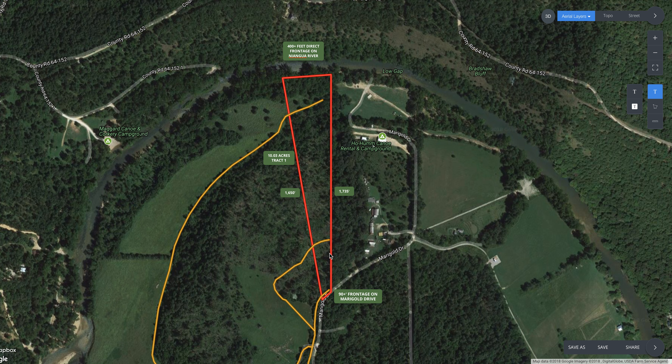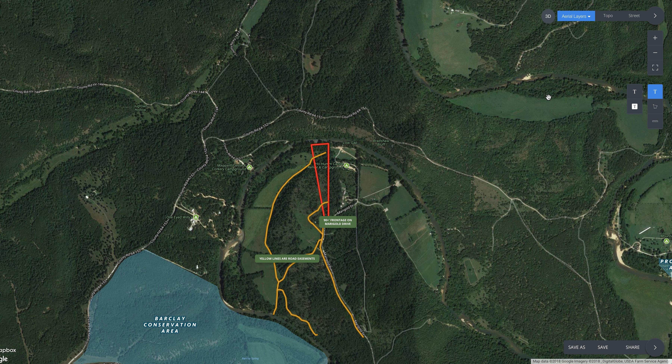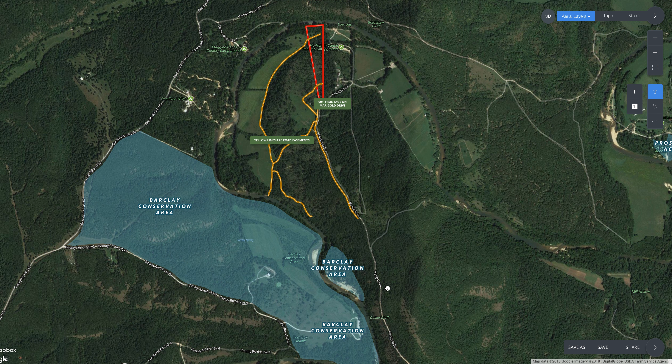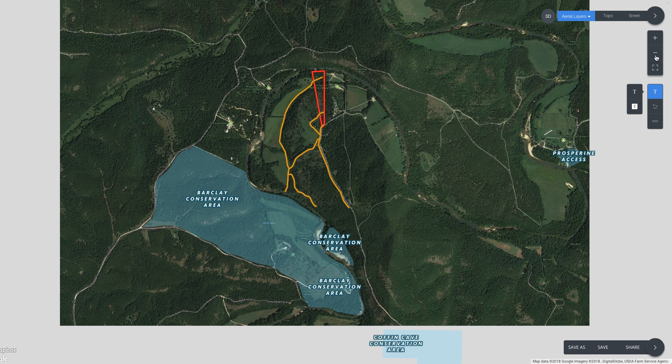We try to keep all the videos short, but this one may run a few minutes. So stick with us and we'll take a look at this property. The Barclay Conservation Area nearby is several hundred acres, open for hunting I believe, and it has quite a bit of frontage on the river. There's a great spot on the south side where you can put your canoe, kayak, or raft in and float directly down to your own property — a short float, probably 30 to 45 minutes, perfect for an afternoon.